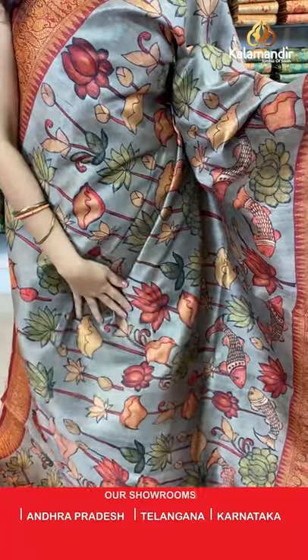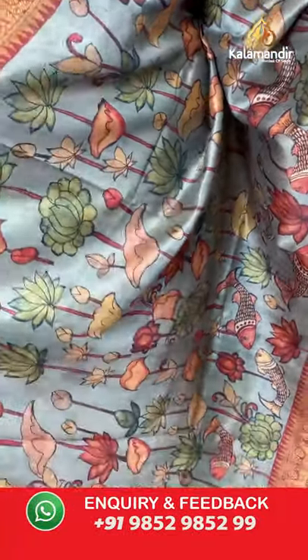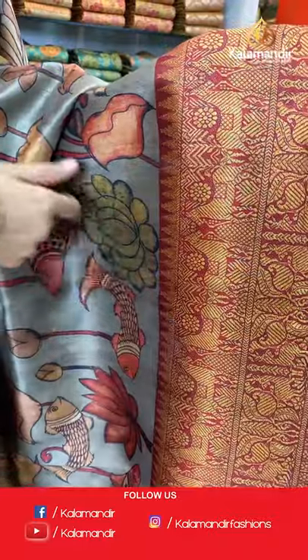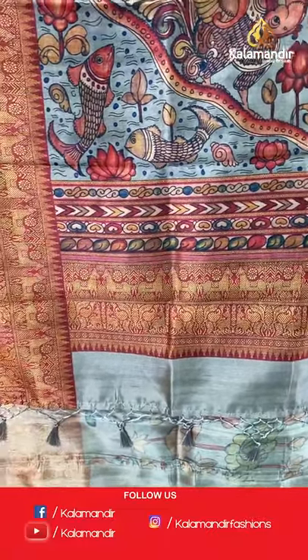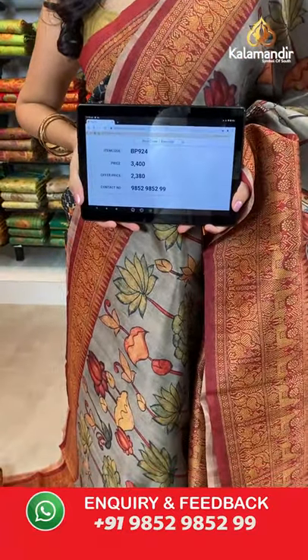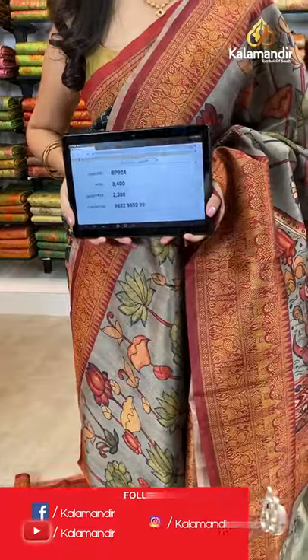One more color available in this pattern — grey and maroon combination. All over the body we have got multicolored floral kalamkari print design and fish print. Animals printed border in maroon color. Printed pallu with tassels, paired with a printed blouse along with the border. Saree code BP924, actual price 3400, offer price 2380.